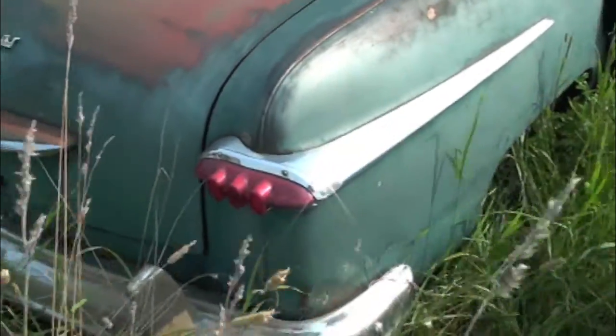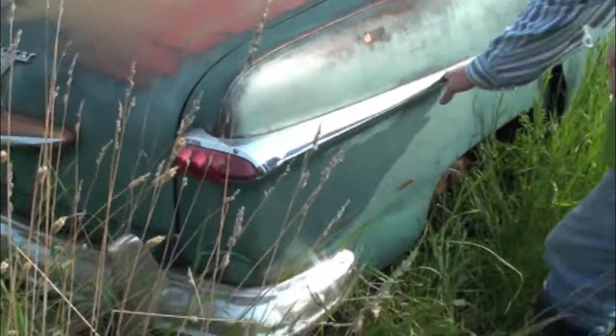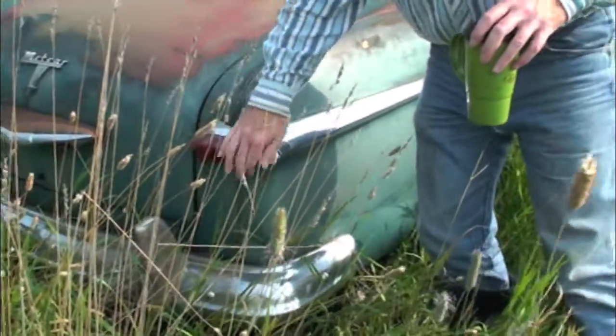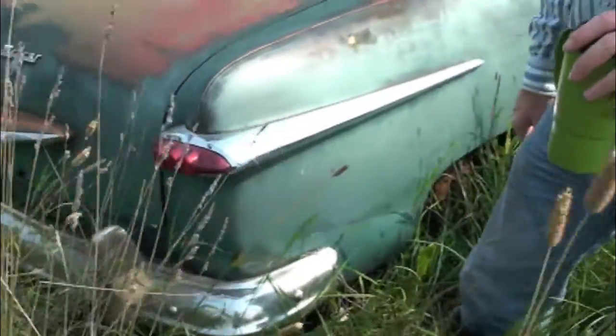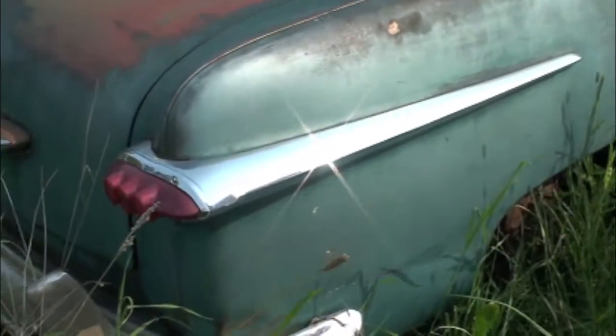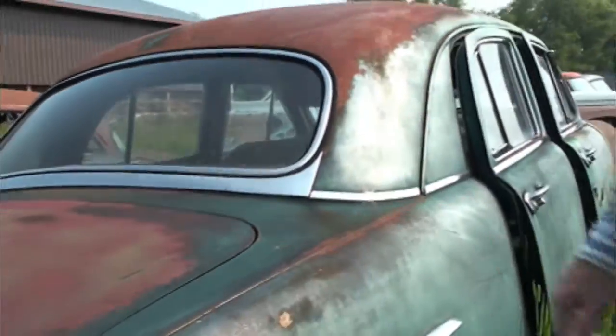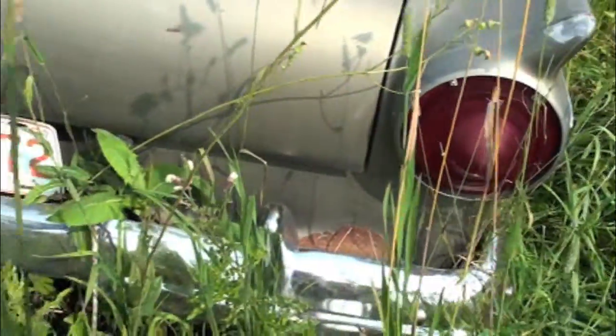You've got to give them credit for that. Serious chrome. Totally funky tail light off a spaceship. Look at the chrome — it didn't flow around. Look at this.